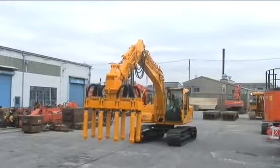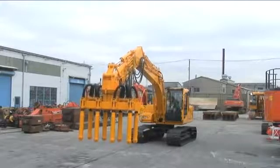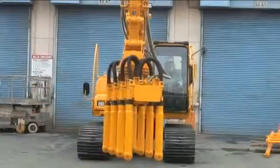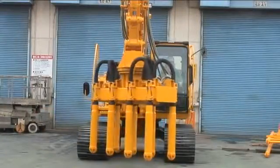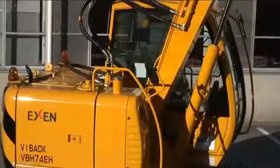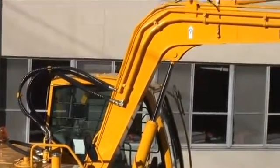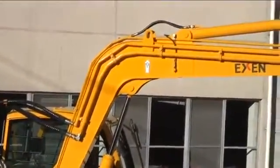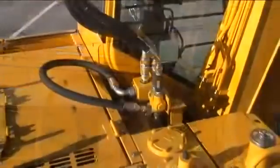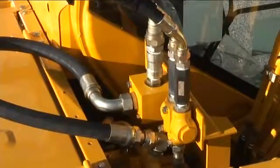EXIM prepares the model equipped with 8 vibrators for large-sized dam construction where the concrete bucket exceeds 6 cubic meters. The 8-vibrator model serves as a revolving frame specification. The hydraulic circuit that drives the vibrator is a special circuit that always maintains the capability of the vibrator, even when making combined control with a hydraulic excavator. For this reason, dam construction vibrators cannot be simply mounted on a used hydraulic excavator.